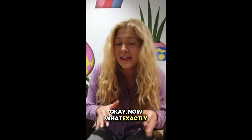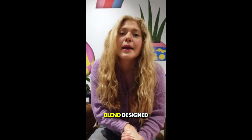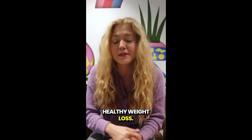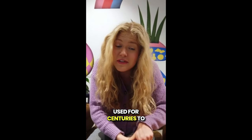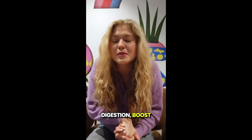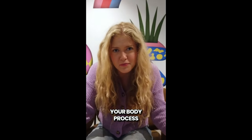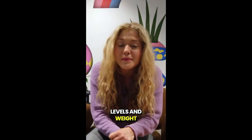So what exactly is Glucocleanse tea? This supplement is a natural blend designed to help regulate your blood sugar levels and support healthy weight loss. It's made from a mix of powerful herbs and ingredients that have been traditionally used for centuries to help improve digestion, boost metabolism, and reduce sugar cravings. The formula works by helping your body process sugars more efficiently, which can lead to balanced energy levels and weight management.